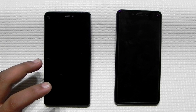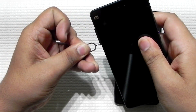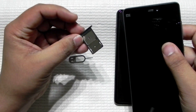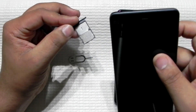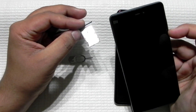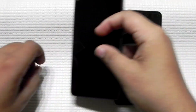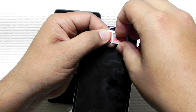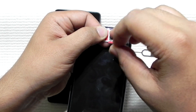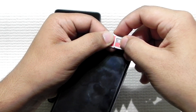Now we'll talk about connectivity. The Mi 4c comes with dual 4G standby and a dual SIM port, which works perfectly fine in India — I was using an Airtel SIM and 4G was working well. There are two SIM card slots but no microSD card slot. The OnePlus X, by contrast, has a hybrid SIM slot where the second slot can be used either as a memory card or a second SIM.